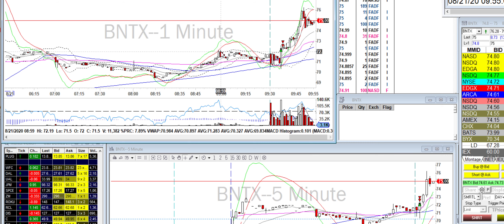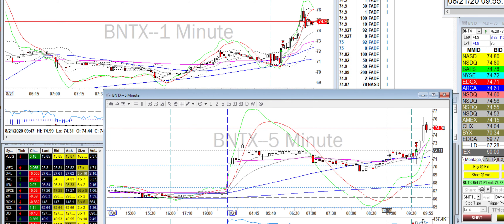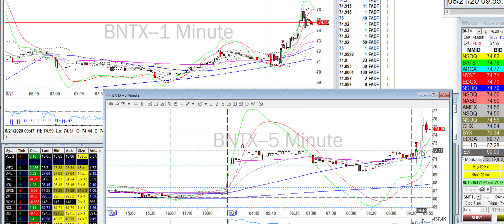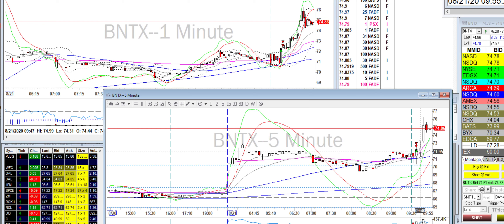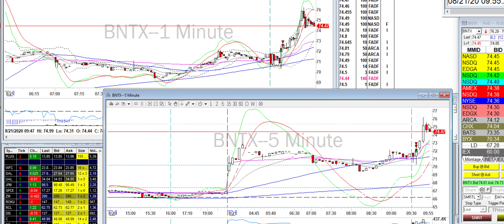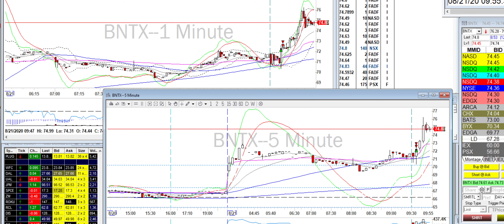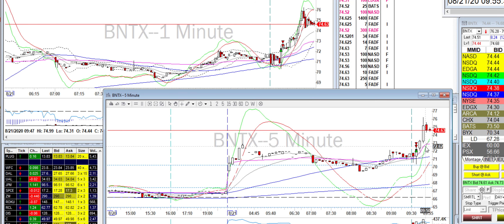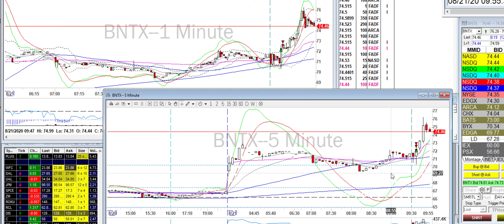On BTNX you can clearly see the level where it broke out — the five-minute opening range breakout. I only took 200 shares, it popped, I got out some, got out the rest. It did drop back to my break-even, would have maybe stopped up there, and then it just ripped all the way up to 76. I missed that run — would have been good to hold, but it is what it is. It's a pretty volatile stock.